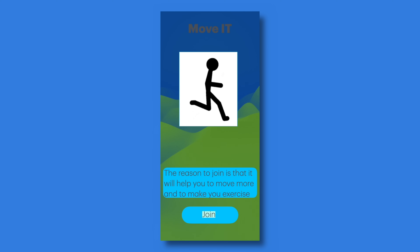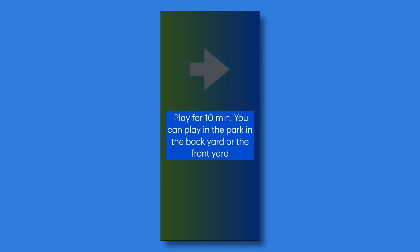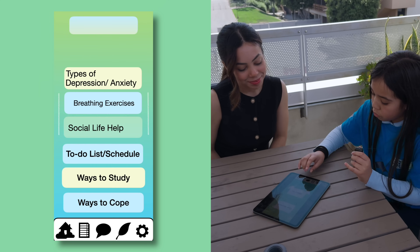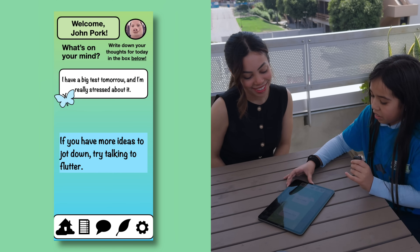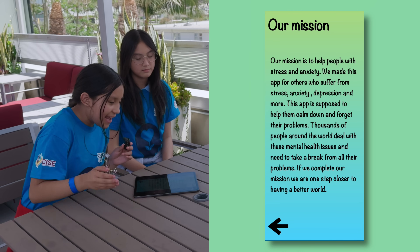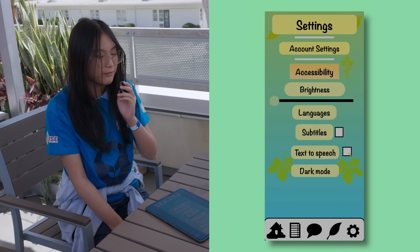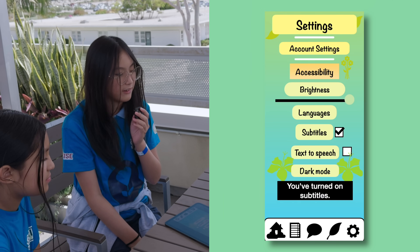Our app is called Move It, and we're encouraging people to do more physical activity — things like running and exercising. It took us probably seven hours to build. We have pages for home, information, an AI chatbot, settings, and accessibility. I wrote our mission because I really wanted to help somebody. I really like the idea of the app, especially with school. It was actually really fun to make — the animations, the brightness, the checkmark feature, and the dark mode.